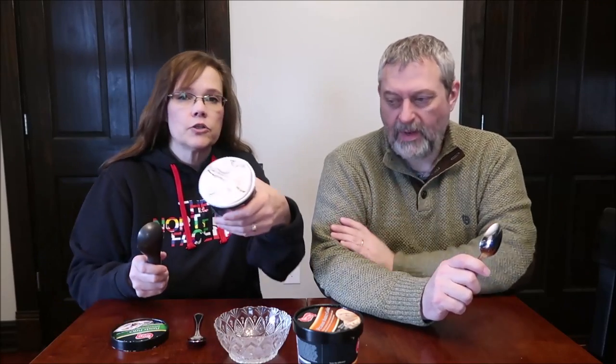Half a cup, 71 grams, is 190 calories, and there are four servings in here. Right away, you can see the fudge. It's only about 600 calories total. We got these straight out of the freezer — there's a lot to look at in there.